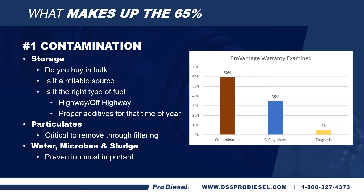What makes up the 65% of returns we get back for warranty purposes that are not injector failures? 60% of that 65% is contamination. Let's talk about storage. Do you buy your fuel in bulk? Is it a reliable source? Is it the right type of fuel — highway or off highway? Are you putting the proper additives in for that time of year? Particulates are critical to remove through filtering. We have a 5-micron tip in some electronic fuel injectors today — that's just a piece of dust. It takes 20,000 microns to equal an inch. Do you have water, microbes, or sludge in there? Prevention is the most important part to keeping fuel-related issues out.